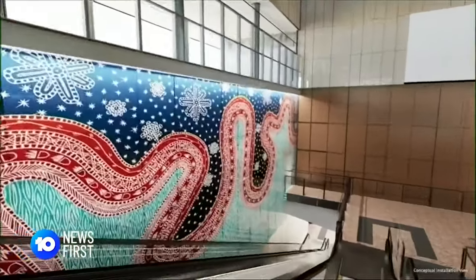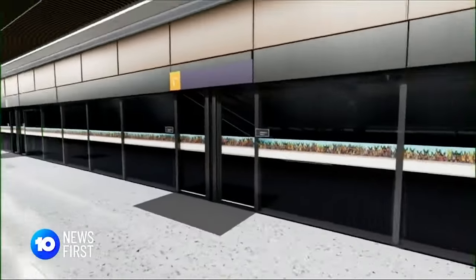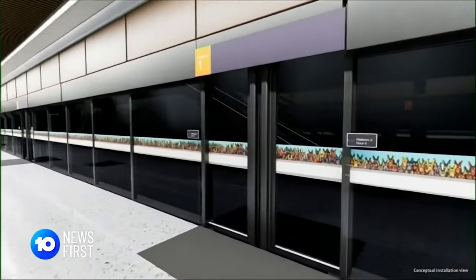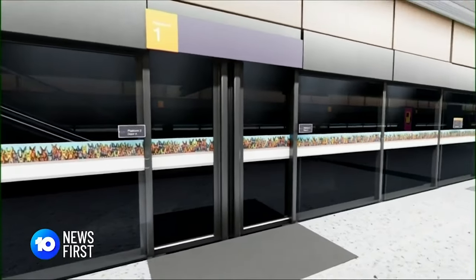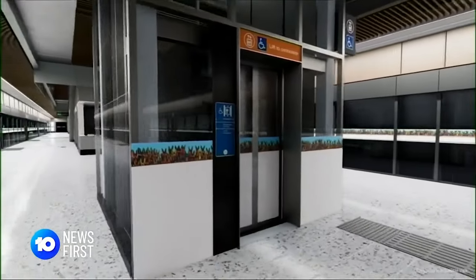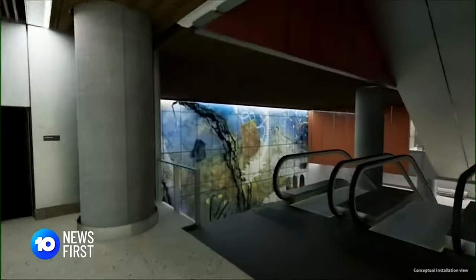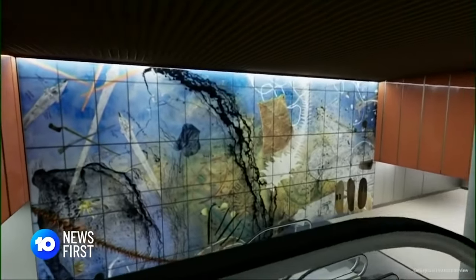At Boggo Road a red snake will slither over the walls. At Talbot Street, the first CBD train station in a hundred and twenty years, elevator indicators also provide a functional purpose to help vision-impaired passengers find doors. And at Roma Street there's a 34 metre masterpiece — as you travel up and down the escalator it's like a filming experience of place and memory and culture and people.